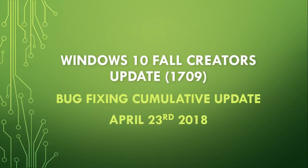Welcome to this Windows Channel. We are Tuesday, April the 24th, but yesterday, April 23rd,